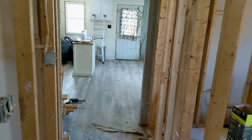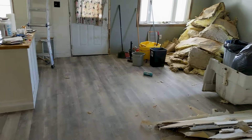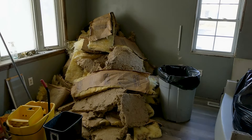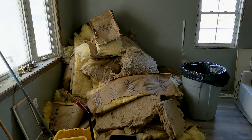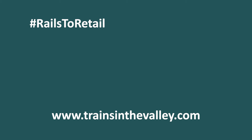We thank you guys so much for the support. This project means so much to us because as we get this completed, we can kind of have a normal life and focus fully on the train business. We're excited for that. See you guys in the next installment of Rails to Retail.